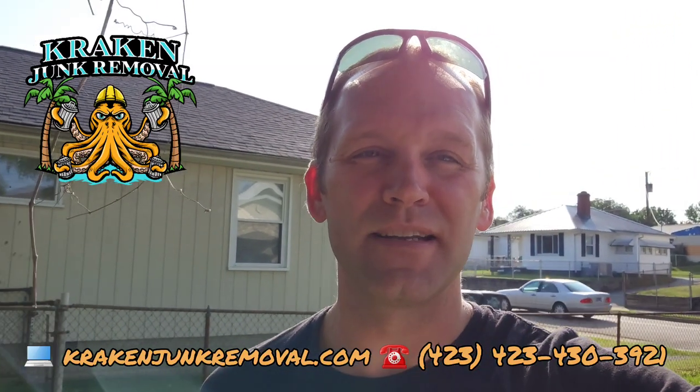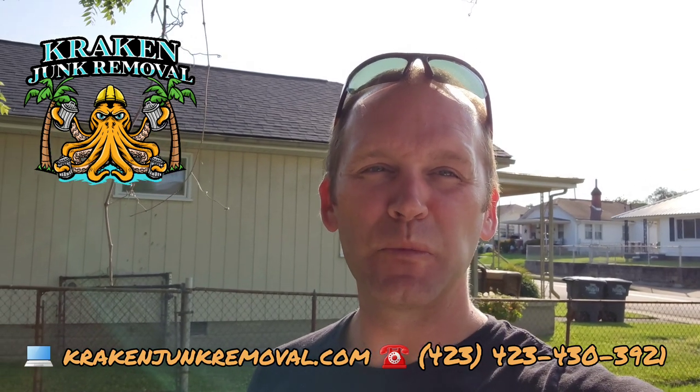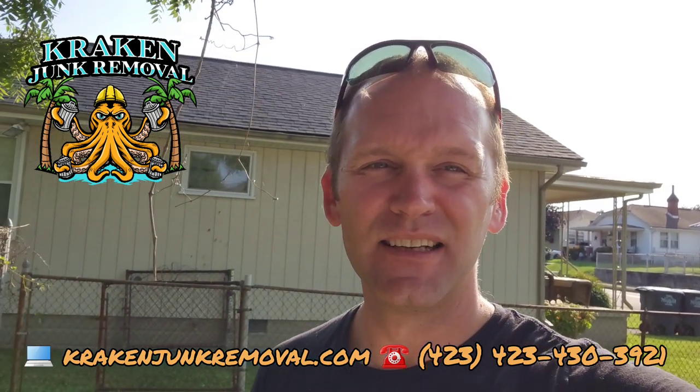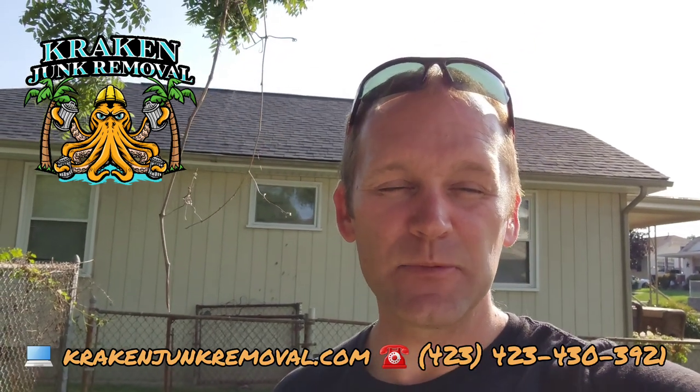Good morning, happy Monday! Austin here, Crackin' Junk Removal, Tri-Cities number one top choice for junk removal and home cleanouts. Today we are doing a shed demolition over here in Kingsport, Tennessee.